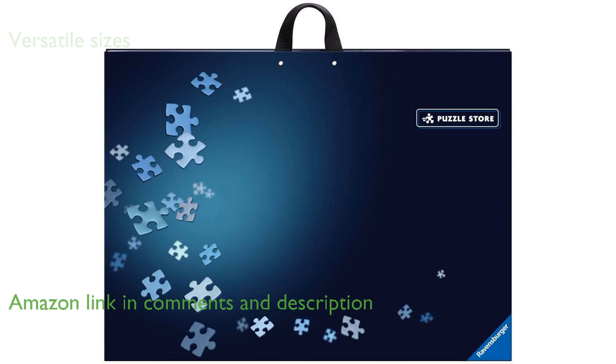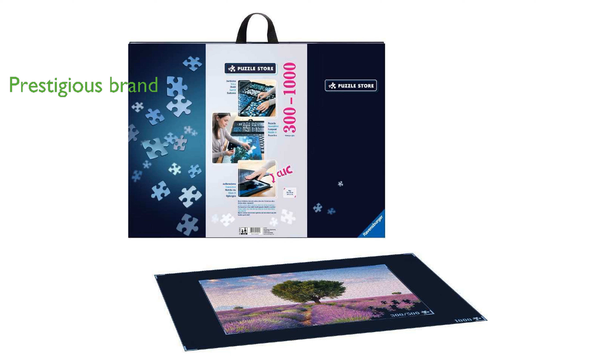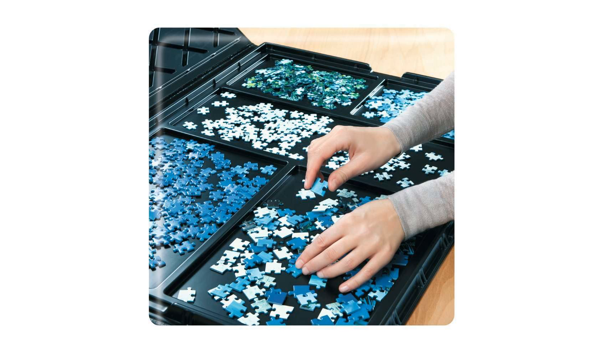Ravensburger is a prestigious brand known for its high-quality puzzles and games, ensuring that this puzzle storage solution meets their rigorous standards. The dimensions of the storage unit — 560 mm by 770 mm by 30 mm — provide ample space for your puzzle pieces.